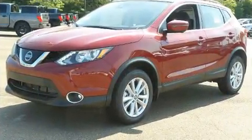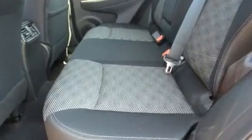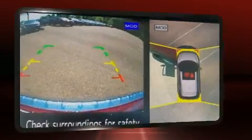Comfort and convenience were prioritized within, evidenced by amenities such as speed-sensitive wipers, a blind-spot monitoring system, an outside temperature display, fully automatic headlights, heated steering wheel, remote keyless entry, and power windows.